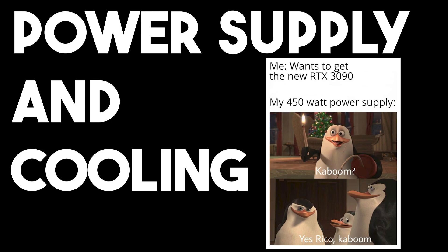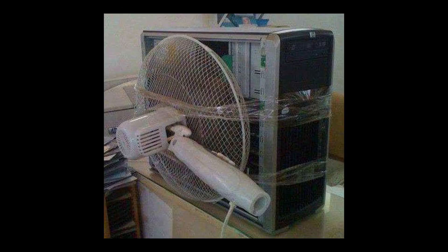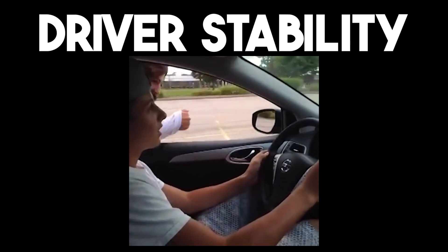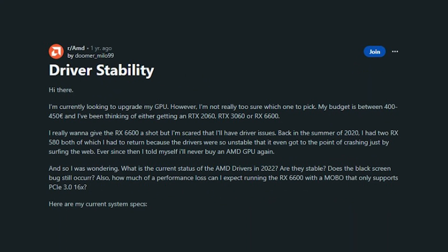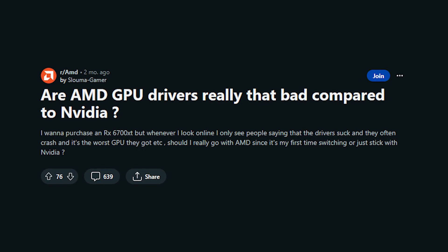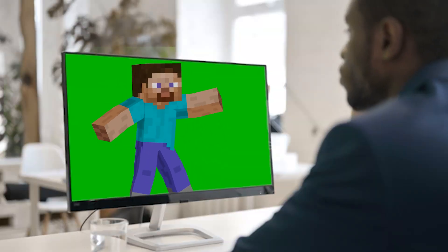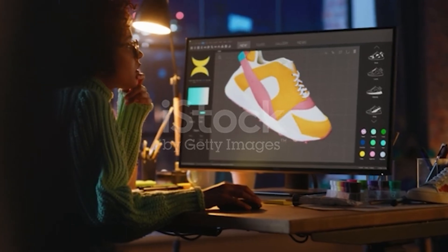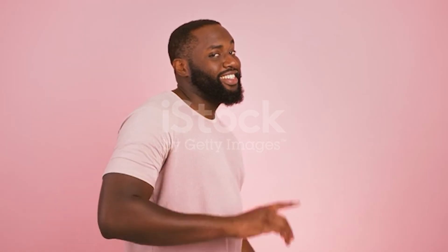Power supply and cooling: ensure your power supply and PC cooling solution can handle the power requirements and heat output of your chosen GPU. Driver stability: investigate recent user feedback and reviews regarding driver stability and performance for both AMD and NVIDIA GPUs. Usage scenarios: consider your specific use cases, such as gaming, video editing, streaming, or 3D work, and assess how each GPU performs in those scenarios and what best works for you.